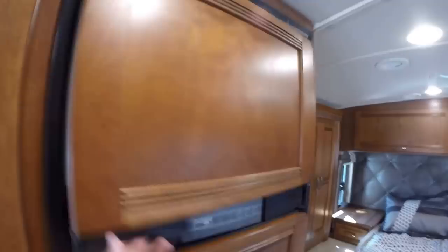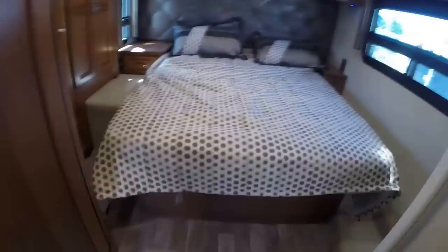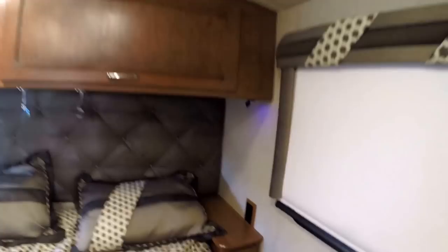Nice pull-off drawers. Gas electric freezer, gas electric fridge. Nice roomy bedroom — got the TV in here, MCD shades, plugins on both sides of the bed, lots of storage, and you've got your closet slide right here as well.